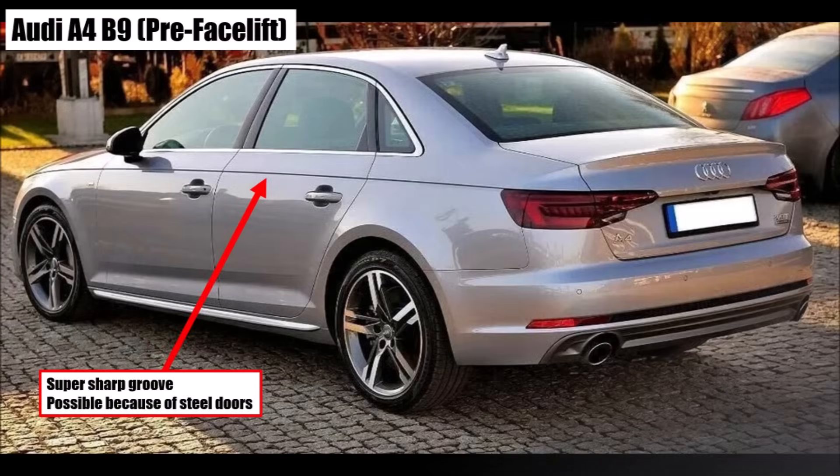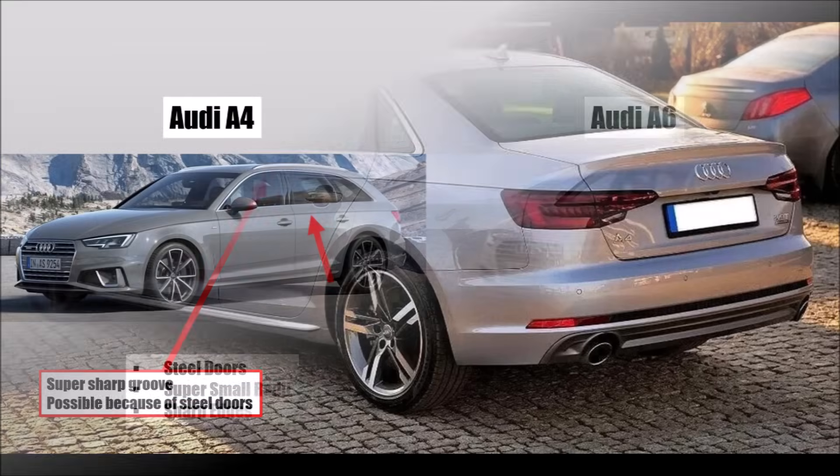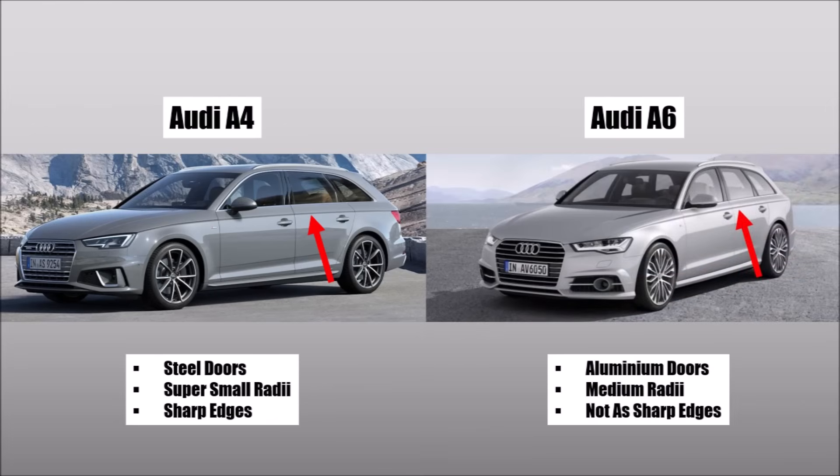So the bodywork departments took this more and more to an extreme. Cars got sharper and sharper lines, and more and more of them. Funnily enough, you can see this especially on cheaper cars, because they have steel panels and you can bend steel a lot more.